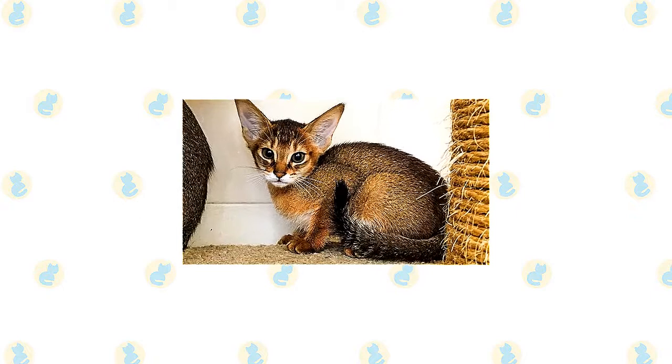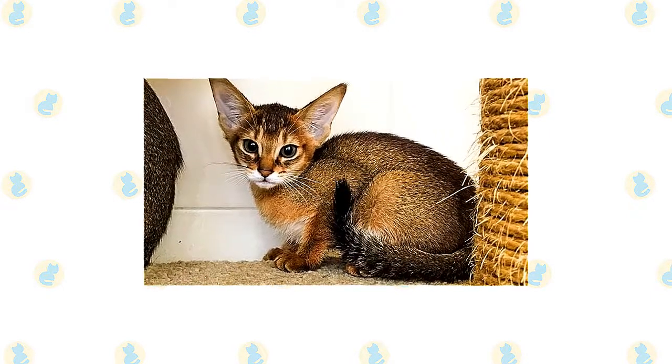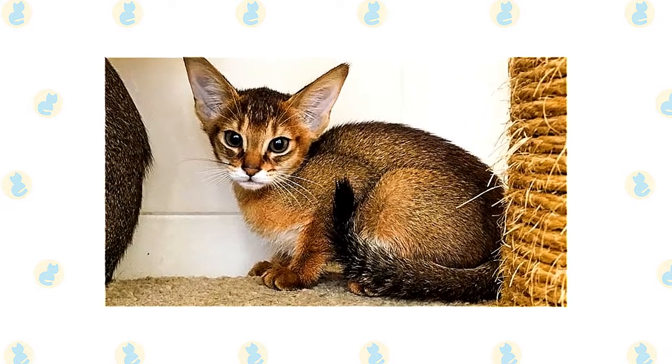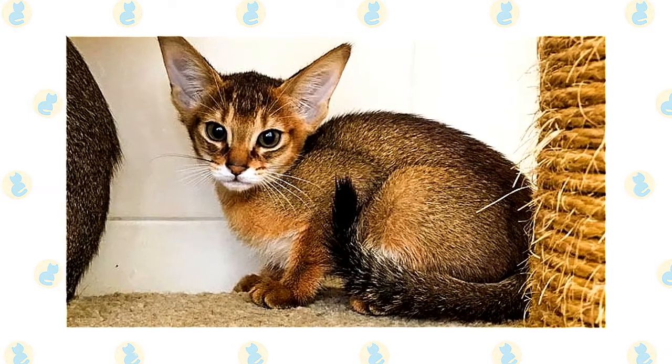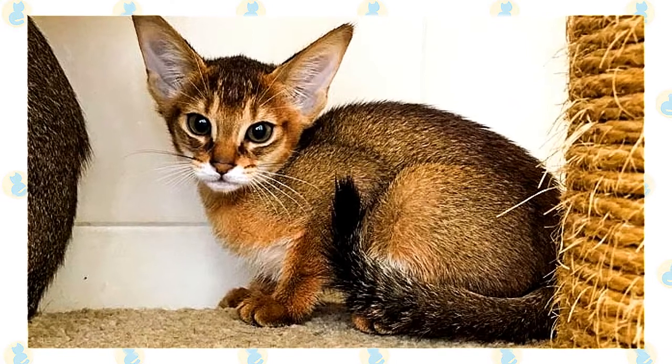It's a good idea to keep both the Chausie and the Abyssinian as indoor-only cats to protect them from diseases spread by other cats, attacks by dogs or coyotes, and other dangers that face cats who go outdoors, such as being hit by a car. Cats who go outdoors also run the risk of being stolen by someone who would like to have such a beautiful cat without paying for it.